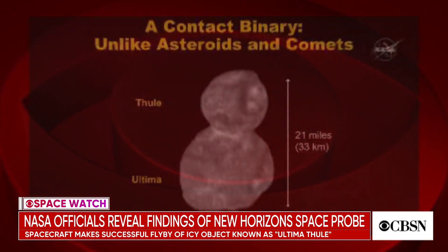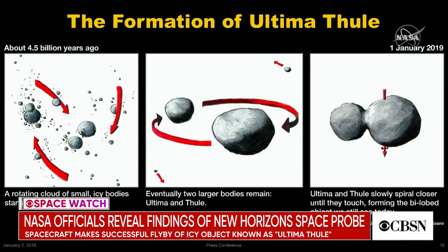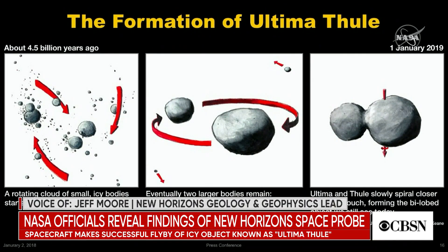The first high-quality images were sent back to Earth. A panel of NASA scientists discussed the probe's findings. They believe what they're looking at is perhaps the most primitive object that has yet been seen by any spacecraft, and it may represent a class of objects which are the oldest and most primitive objects that can be seen anywhere in the present solar system.